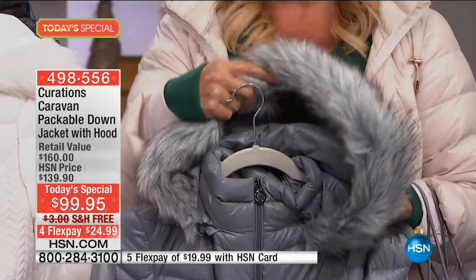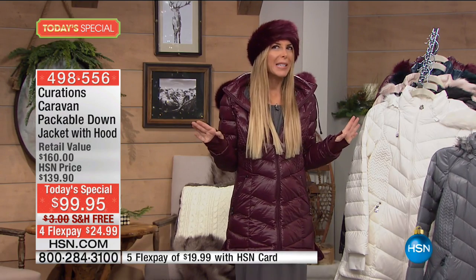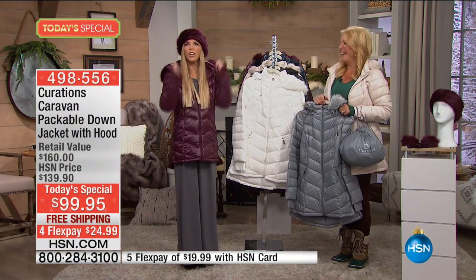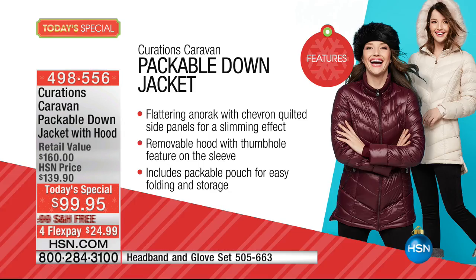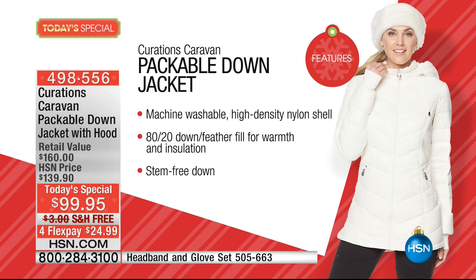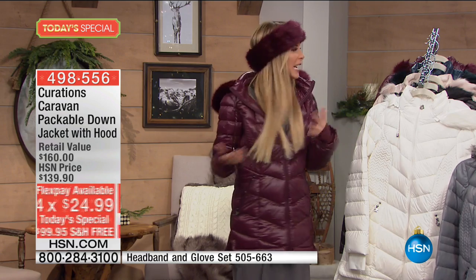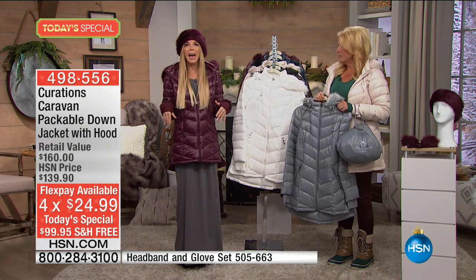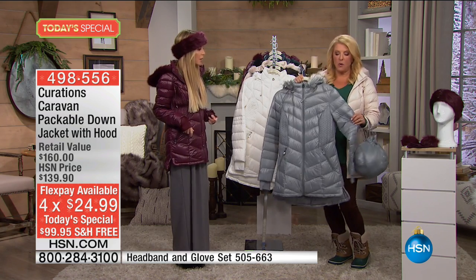The hood is brand new with a great faux fur feature — it's detachable, so you can put it on for a very luxe look or take it off. The faux fur is so soft and luxurious, and it's machine washable — you throw it in the laundry, shake it out, and you're good to go. We love the thumb holes. For less than a hundred dollars plus flex pay, you're dealing with a couple of dollars and change a day.